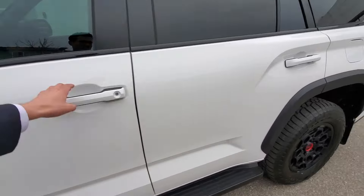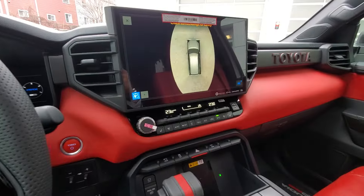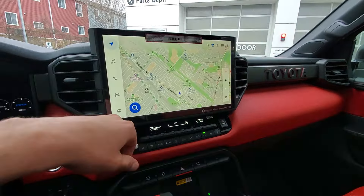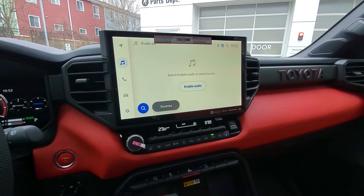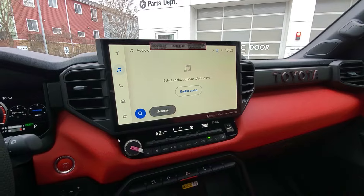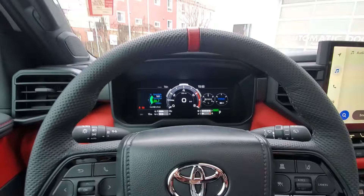Coming around here we can see we've got a full digital cluster up here — that's something you'll see on all of the Sequoias. And then back here you can see all of your adaptive cruise control and functions on the steering wheel. We'll just go into the screen and take a little look through this. Navigation right up there, and obviously you're going to have your Apple and Android CarPlay and music functions. Some really cool features in this truck — something very rare, something we really will only see one of this year.